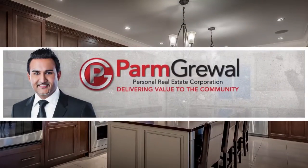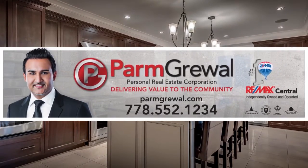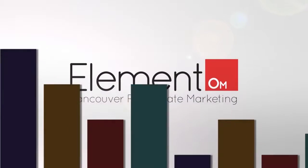For more information about this home, or to schedule a private viewing, please contact PARM. If you enjoyed the video, let us know by liking it, subscribing to the channel, or sharing it with friends.